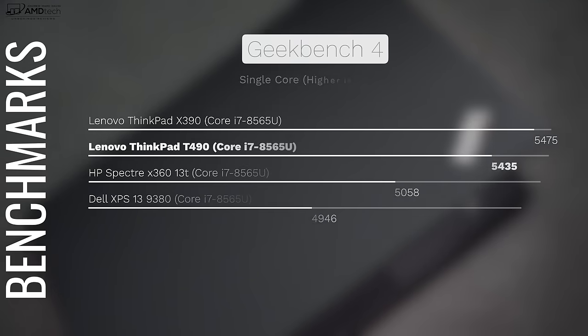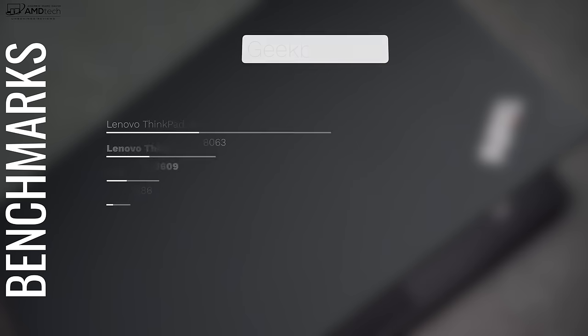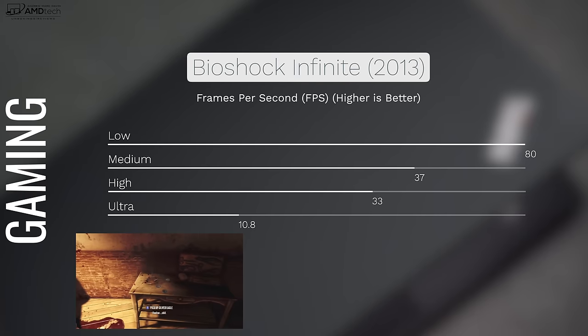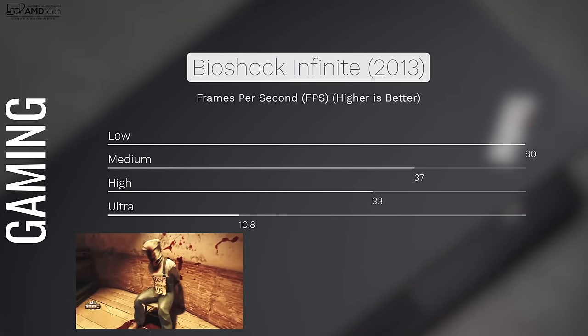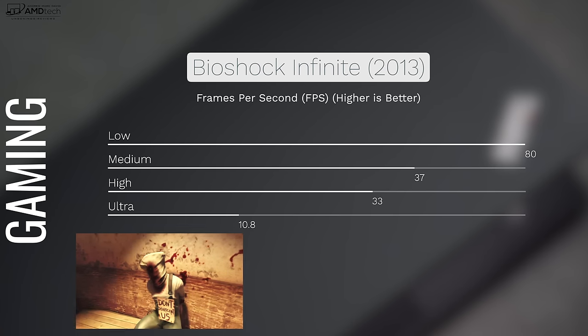When it comes to performance, the Lenovo ThinkPad T490 really doesn't disappoint. That's thanks to the Core i7-8565U — a Whiskey Lake quad-core processor — with 16 gigabytes of DDR4 RAM. It's definitely a great productivity machine for Microsoft Office and email, and a great multimedia machine for Netflix and YouTube. If you want to game, this is really not a gaming laptop, although you can opt for the MX250 GPU which will give you a bit more horsepower for video editing and the like.